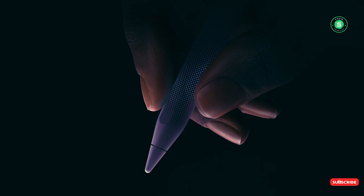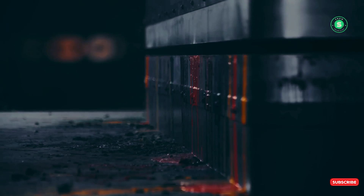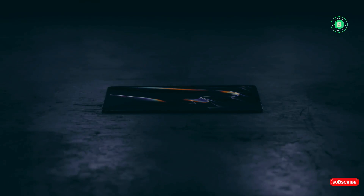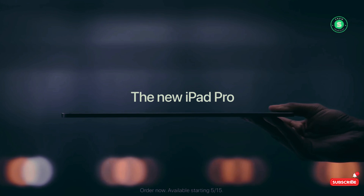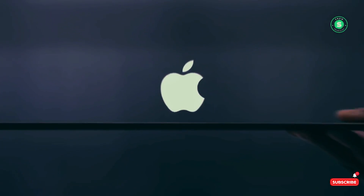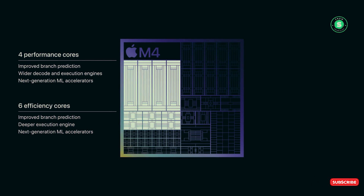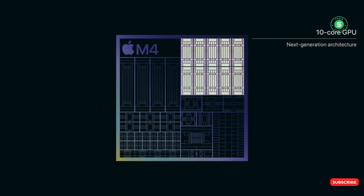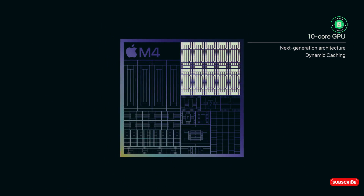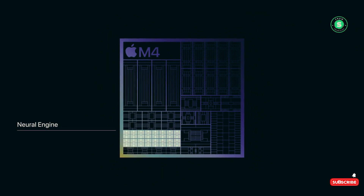Regarding performance, the iPad Air 2024 is equipped with an Apple M2 chip, an upgrade from the M1 chip in its predecessors. However, it's unlikely to compete with the all-new Apple M4 chip powering the iPad Pro 2024. The iPad Pro 2024 models with one or two terabytes of storage come with 16GB of RAM, while the cheaper models have just 8GB of RAM. All models of the iPad Air 2024 come with 8GB of RAM.